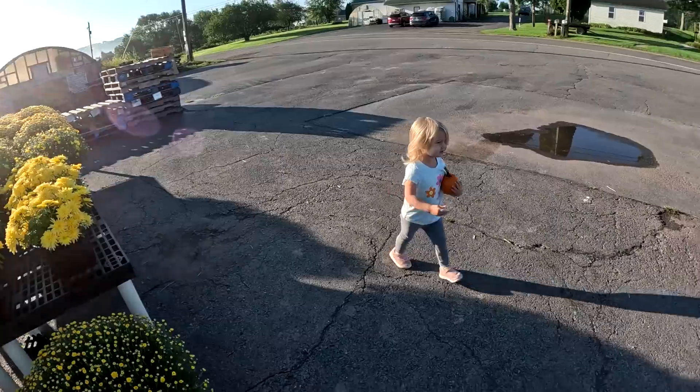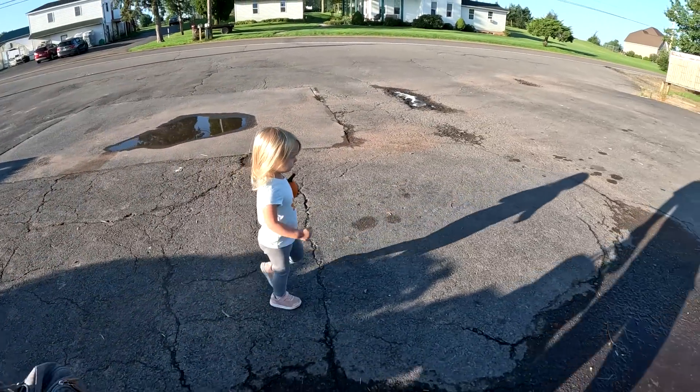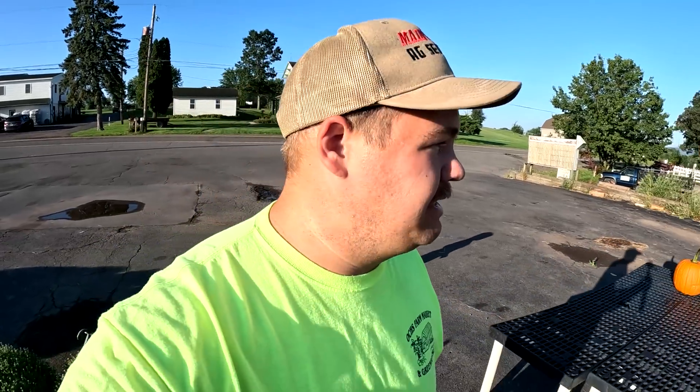Welcome back everyone, it's so nice to see you. We are making our way down to the farm market to get started with work. Callie and I are up early — she even brought her own pumpkin from home. I told her there were plenty of pumpkins here but she still had to bring her pumpkin from home. Come on Callie, we gotta go set up the farm market!